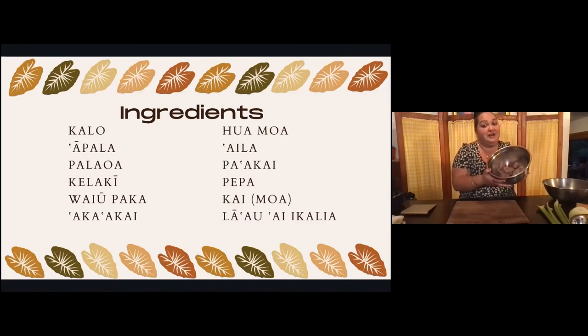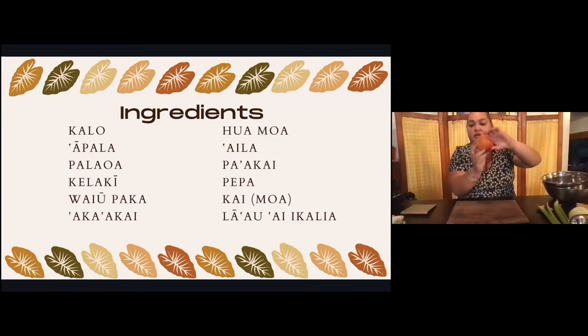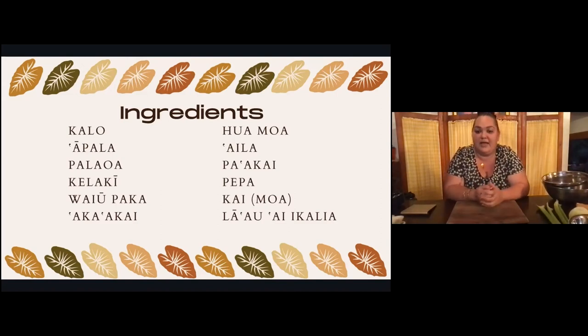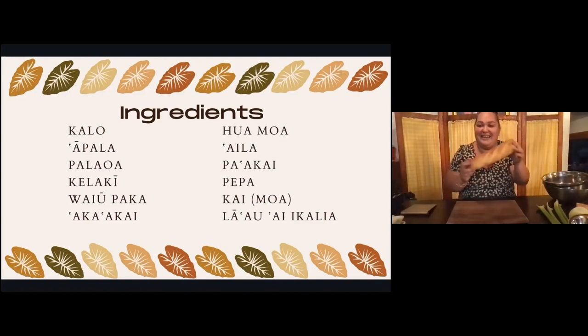Kamea ilua: apala — your apple. Maika'i. Next, we have our palawa — your bread. It could be any palawa: plain, sourdough, or wheat. I'm going to go with a baguette — that's one of my favorites. Maika'i. Next, we have our kelaki. What does it sound like in English? Celery. A lot of these words are traditional, but some things we never had in the wahi hikoo, so we come up with words that stay as close to the original as possible. Kelaki — celery — is my favorite in the stuffing because it adds a nice crunch.